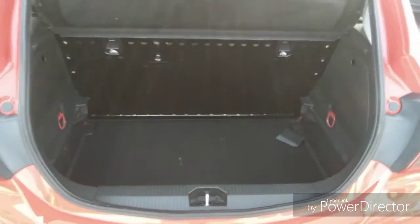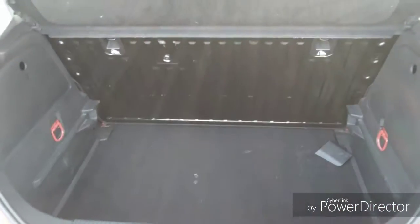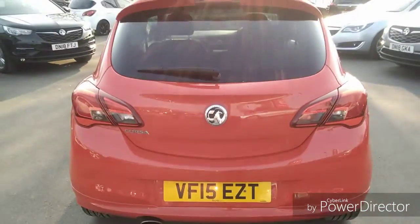As we continue into the boot, the boot is very spacious and the seats do go down for more room. Bayless service plan and finance options are all available on this car.